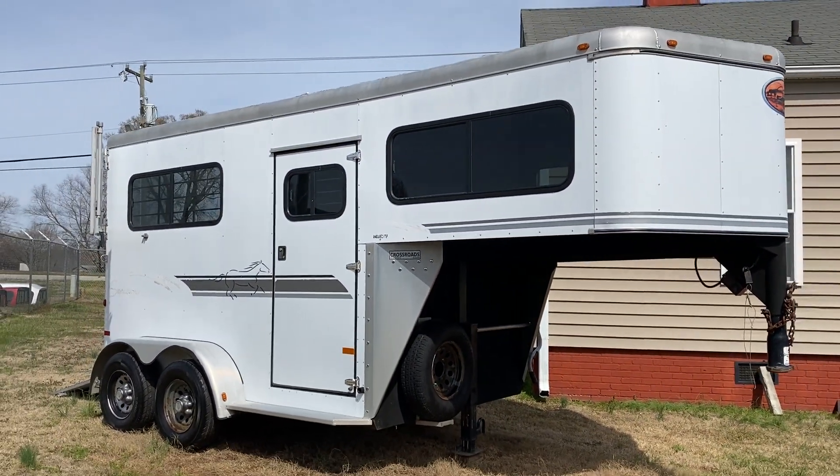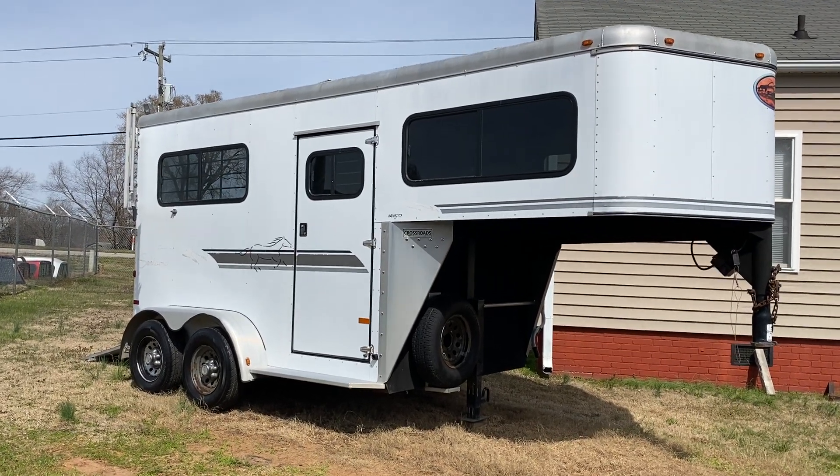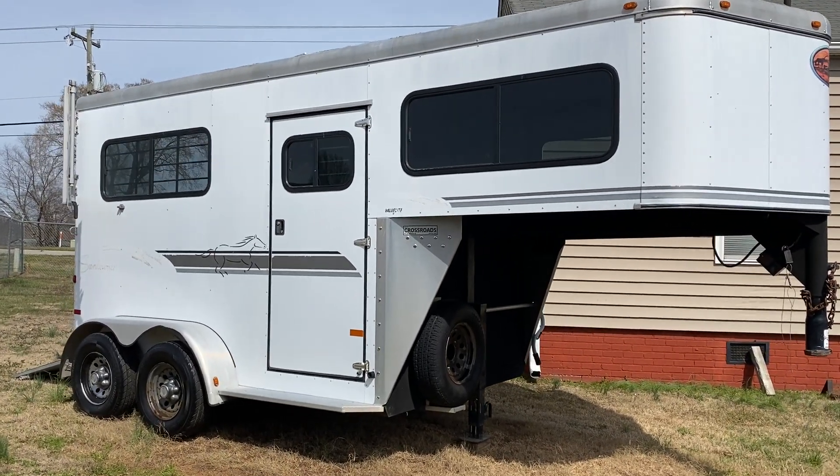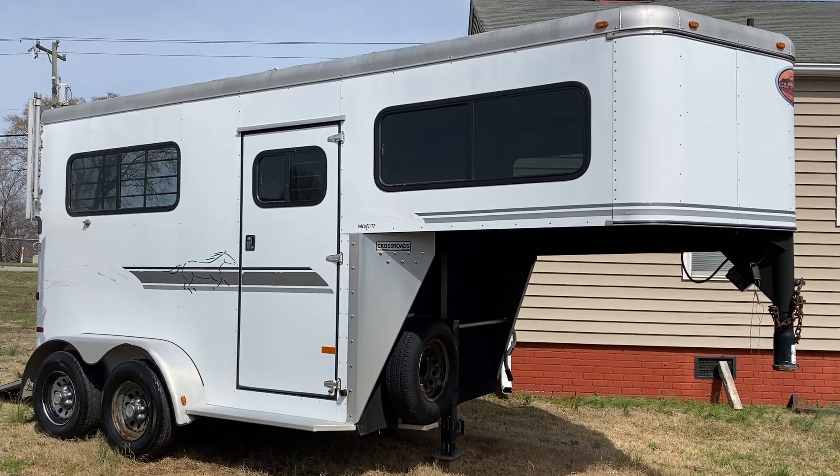Okay guys, 2003 Sundowner, two horse straight load gooseneck, no dressing room — great run-around trailer, good one to have. Thanks guys, Carolina Trailer Sales, Colfax, North Carolina.